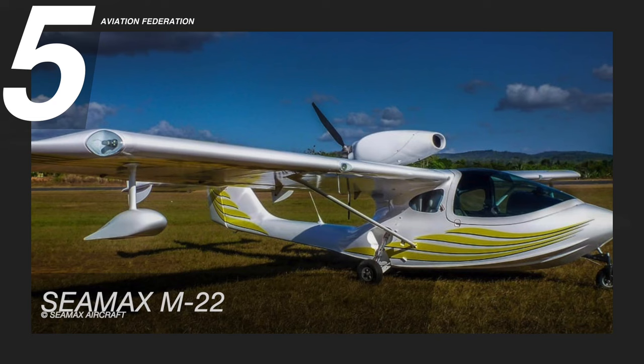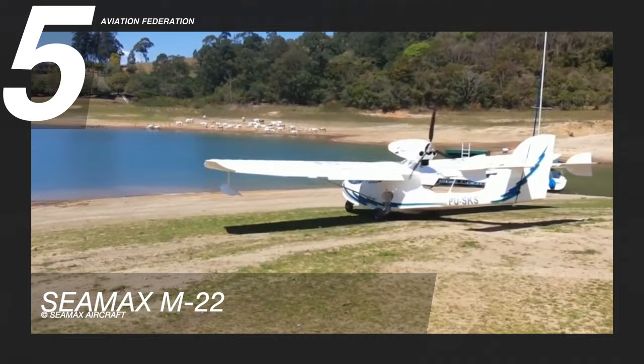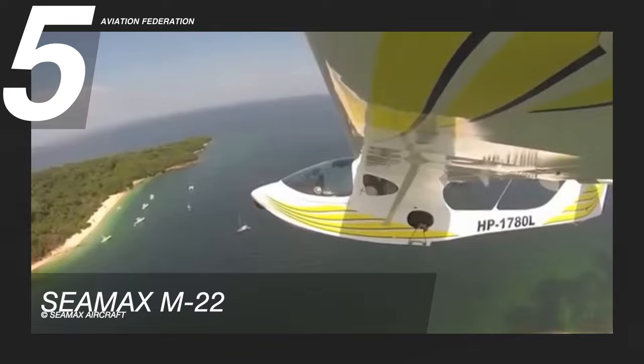Starting at number 5 is the C-MAX M22, a single-engine amphibious light-sport aircraft, or LSA. Miguel Rosario designed the M22, and it is built by C-MAX aircraft of Brazil. The M22 has a top speed of 116 knots or 215 km per hour.